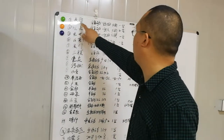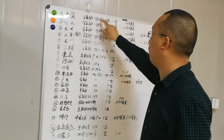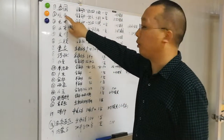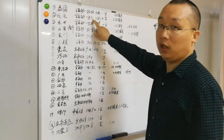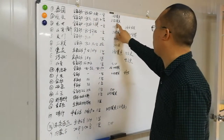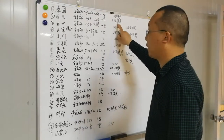Number one is for a Thailand customer: one set of four-cavity PET blow molding machine with one mold. Number two is for an Egyptian customer: six cavities for maximum two liters, two sets, total eight blow molds, six cavities.